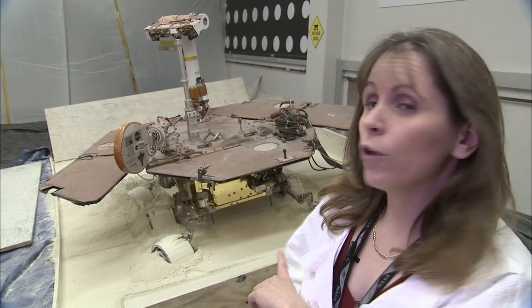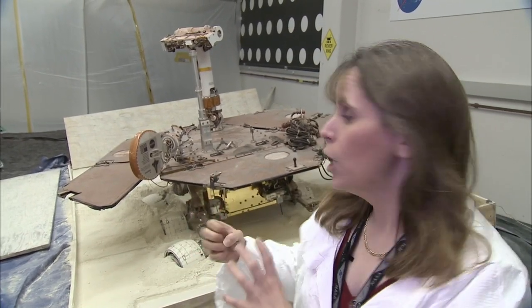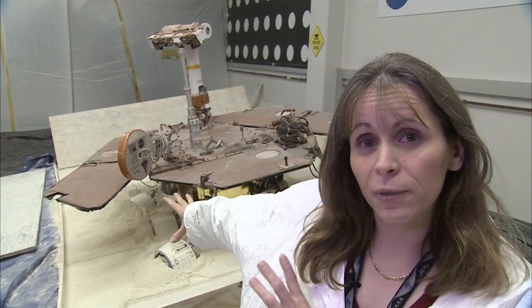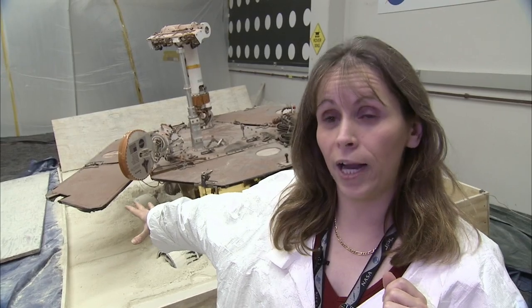In the test you can see behind me, we've got the wheels all steered to 20 degrees and they're all driving backwards to try to pull the rover backward and uphill, away from the potential obstacles that we ran into in our first attempt to get out of the sand trap.